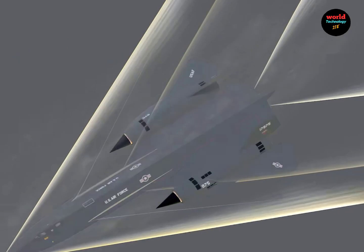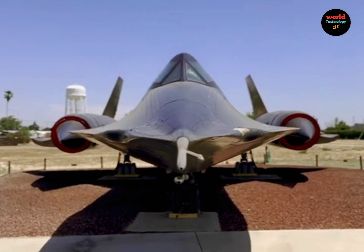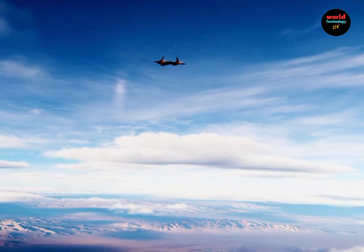Remarkably, during its over 20 years of service, no Blackbird was ever shot down. However, due to its exceptionally high maintenance cost, the SR-71 Blackbird was fully retired by 1997.